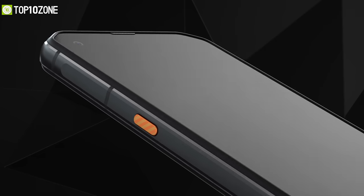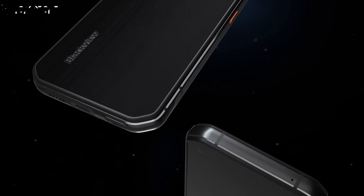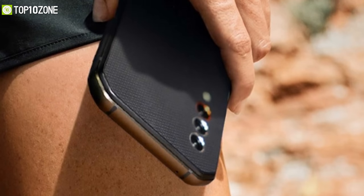The Blackview BL6000 Pro is the ultimate rugged phone for its amazing durability, Ice Mode technology, top-notch camera, and 5G support, which will let you move on your adventure very easily.